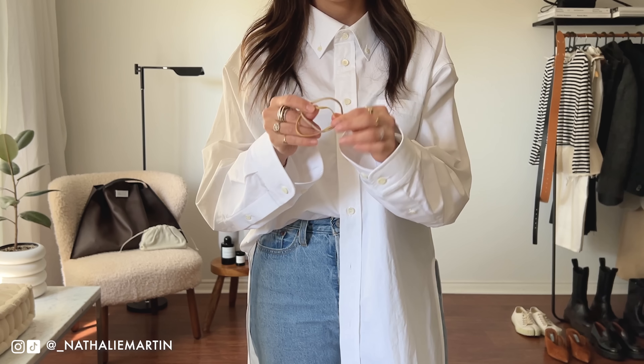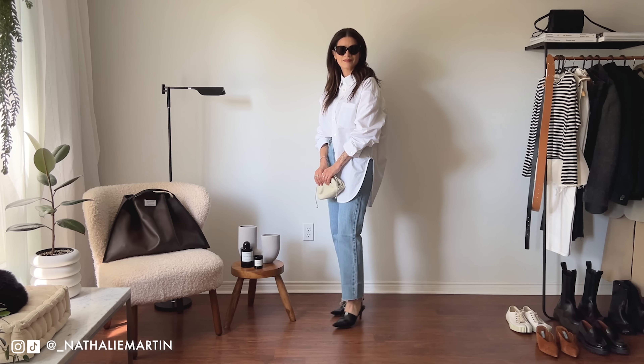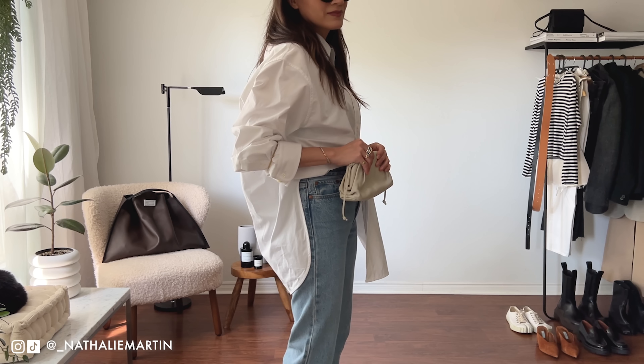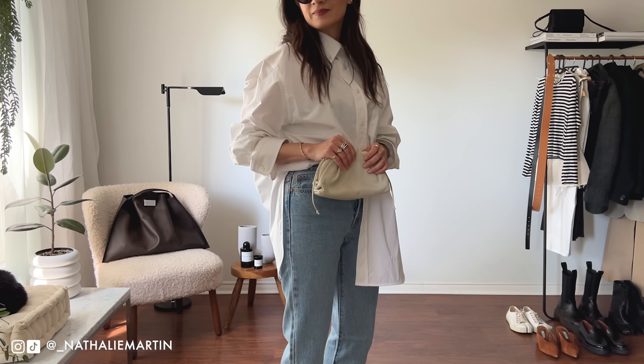I would also style it with my Bottega Veneta pouch — this one is pre-loved from LXR & Co. I'll leave my discount code in the description below if you're interested in saving 20% off. Depending on the time of year and where you live, you can style this look as is or pop a coat over top. It's a classic look that you could wear over and over again and still look very chic.